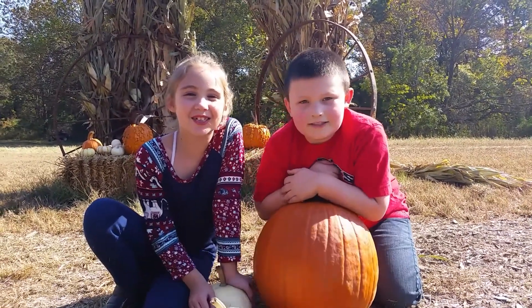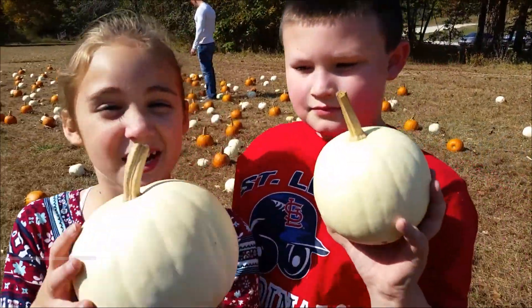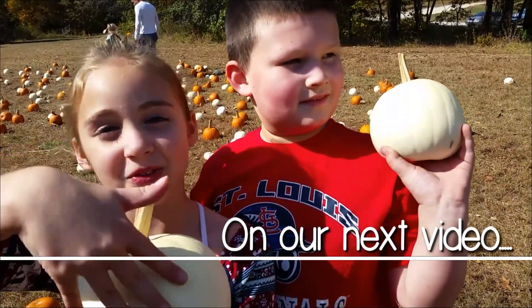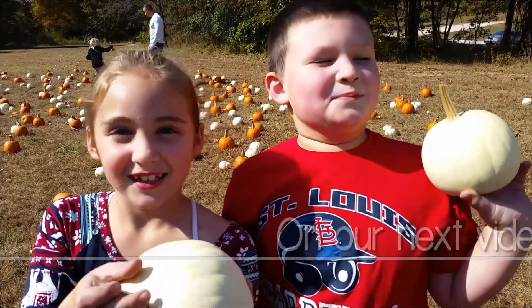Thanks for watching, see you next time, goodbye! Stay tuned for the end of the video because we're going to be putting rock crowns all over this pumpkin and we're going to blow dry it and it will look really cool, so stay tuned so you can see what that looks like.